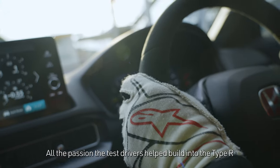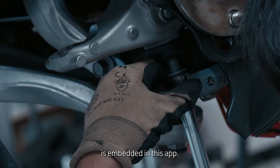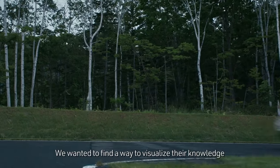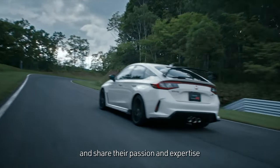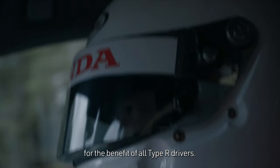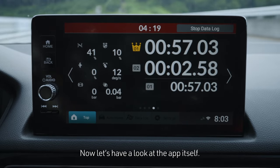All the passion the test drivers helped build into the Type R is embedded in this app. We wanted to find a way to visualize their knowledge of the car's functionality and share their passion and expertise for the benefit of all Type R drivers. Now, let's have a look at the app itself.